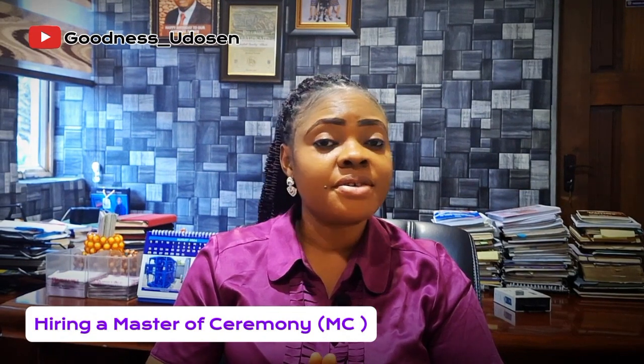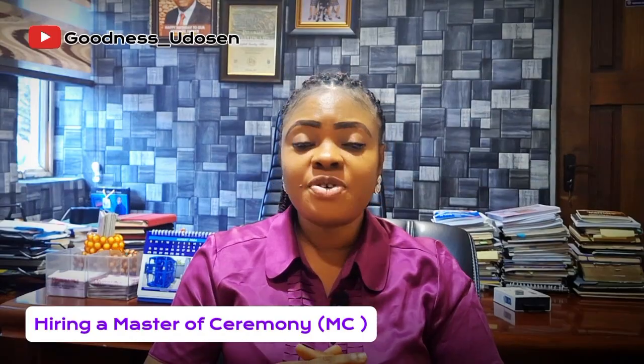Number eleven: hiring an MC. A lot of people spend money hiring an MC for their reception. You don't even need to hire one — anybody can handle that. Even within your church members, you can find someone who is naturally funny and ask them to help you. Friends and family members can do this for you. You don't really need to pay anybody for that, so you don't need to spend so much money getting an MC.